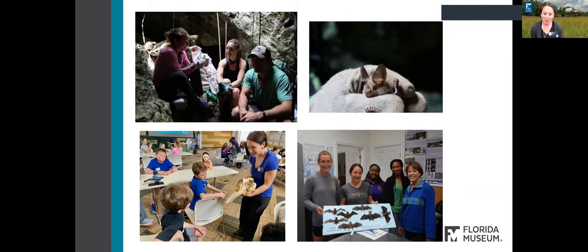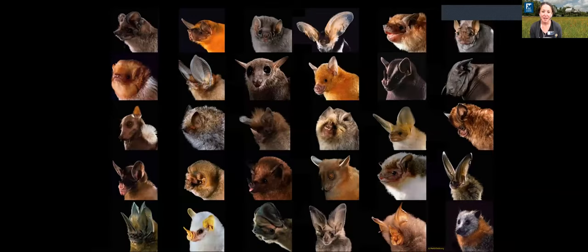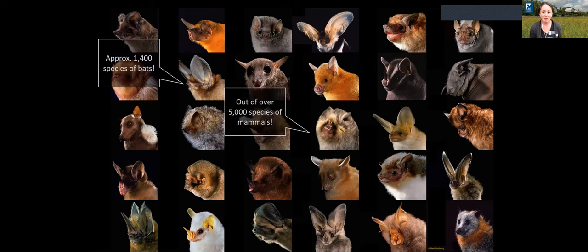So now that you have an idea of what I do, let's talk about bats. Bats are amazing. There are over 1,400 species of bats in the world today, and new bat species are literally being discovered almost every day, either from people going to new remote areas and describing new species, or using genetics and morphology from museum specimens to help us better understand cryptic diversity. To put it into context, there are over 5,000 species of mammals in the world, so bats make up about a quarter of all mammalian diversity — which is a really huge chunk.